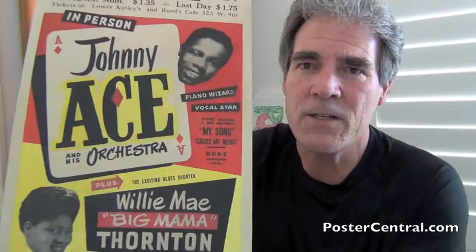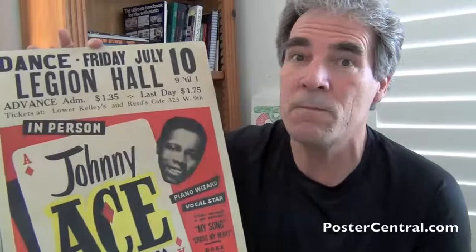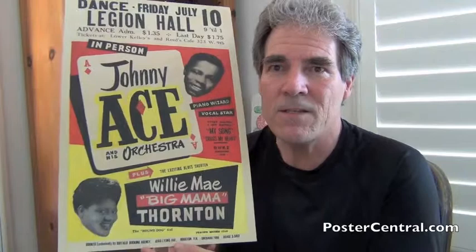On the Johnny Ace song tip again — the other song listed besides My Song is Cross My Heart, and that went to number three on the R&B charts earlier in 1953. A song not on this poster, but which hit the charts this very week — Billboard's race music charts, the R&B chart, July 10th of '53 — was Johnny Ace's The Clock, which first charted and would go to number one for five weeks.